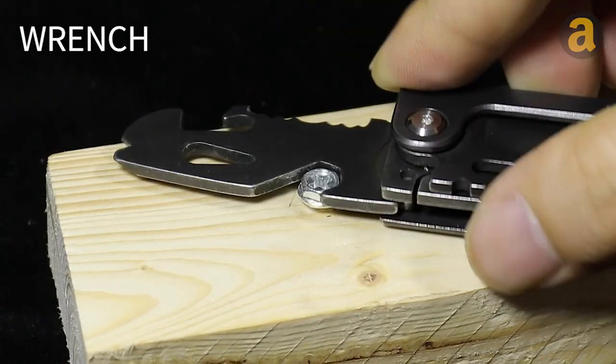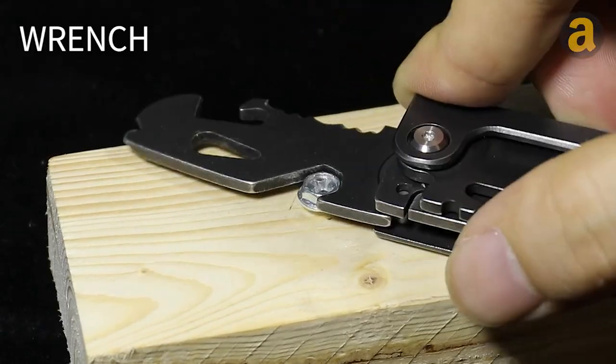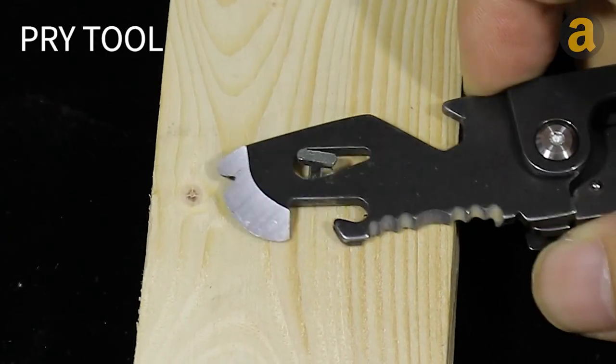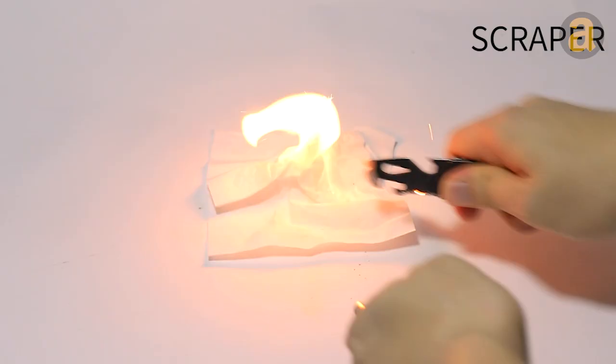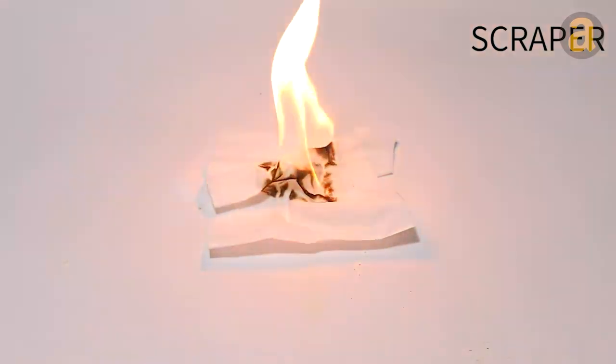The built-in pry can also be handy in certain situations, and the scraper is great for starting a fire. With this toolbox, you can ensure a warm and well-fed evening during your adventures. Simply clip the tool to your jeans, and you're ready to go.